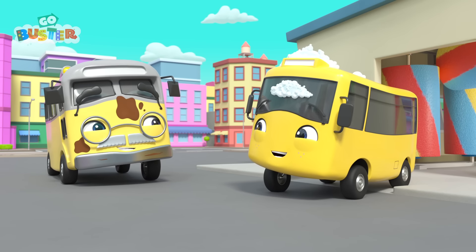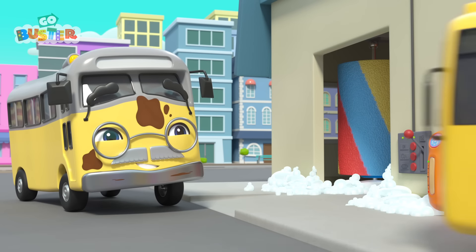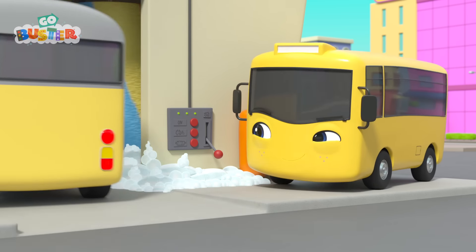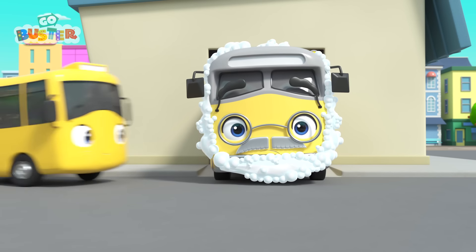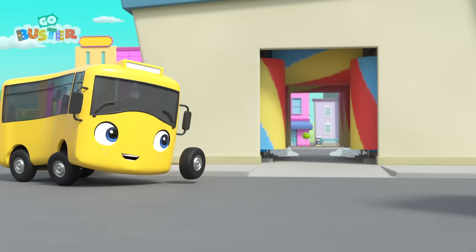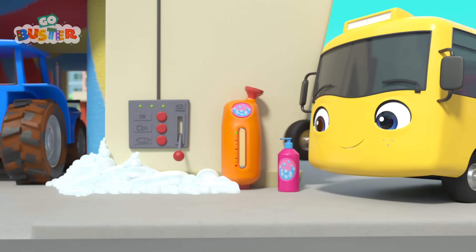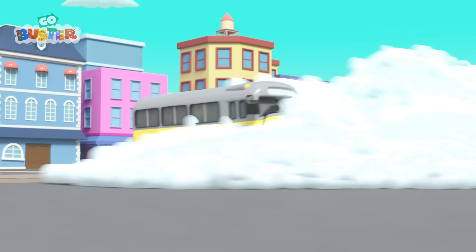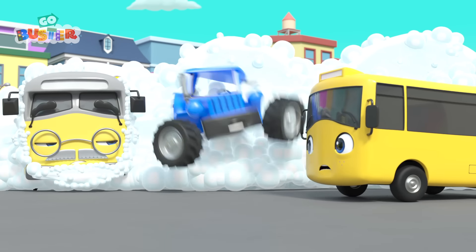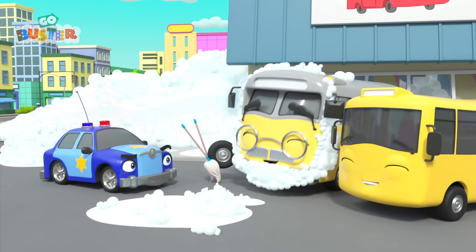Buster is covered in soapy bubbles! How funny! That was a very good joke, Grandpa! Now it's Grandpa's turn to get cleaned up! Looks like Buster's got a plan — he's getting his own back! Grandpa is covered in soap! He looks very silly! Look! Terry the tractor is here for a wash! Whoa! Go easy, Buster! The bubbles are overflowing! What a soapy mess! Otis doesn't look very happy! Time to clear up the mess! What a silly day!